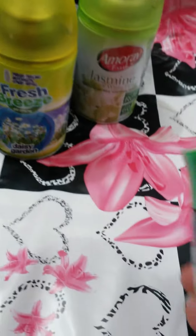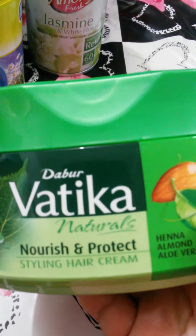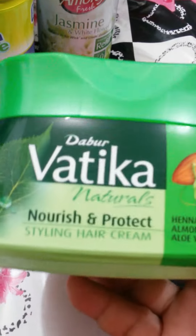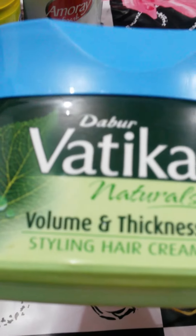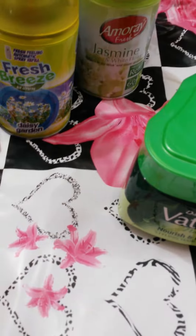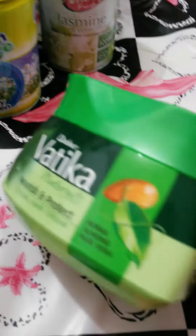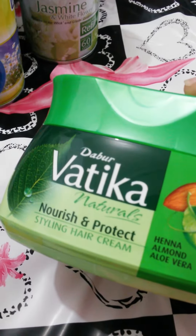Then I picked up my Vatika leaving conditioner. I love this, I really do. I picked up that one and I picked up this one — this one is for volume and thickness. I think I picked up the wrong one but anywho. This one has henna, almond and aloe vera. It nourishes and protects.